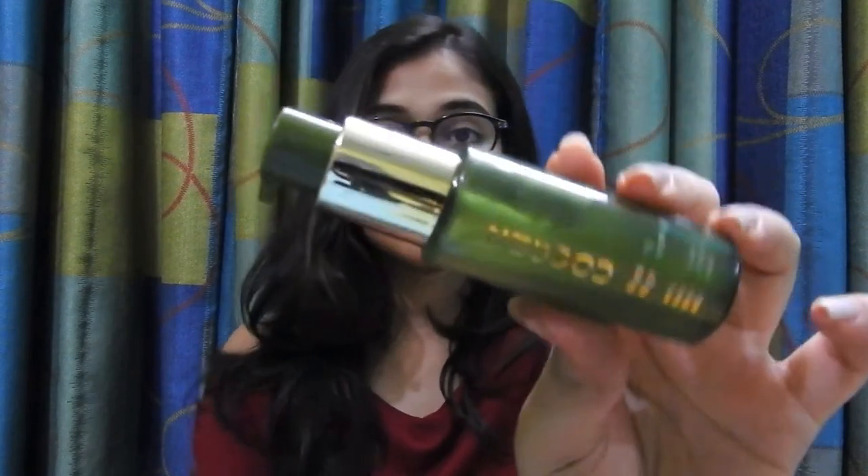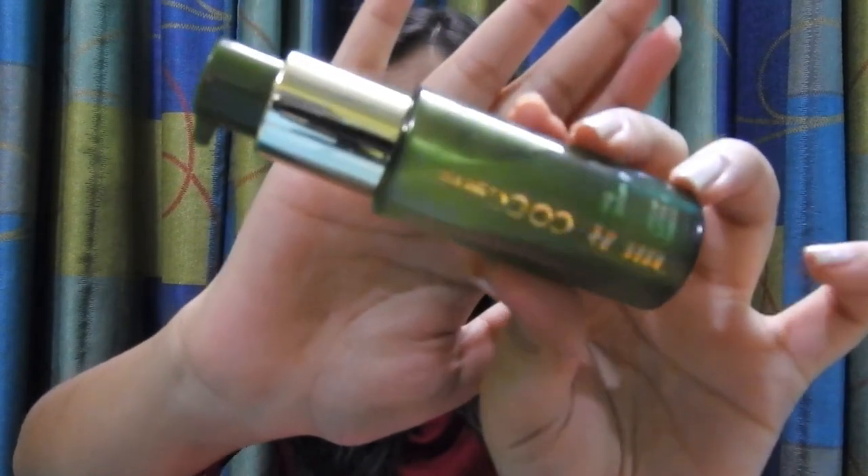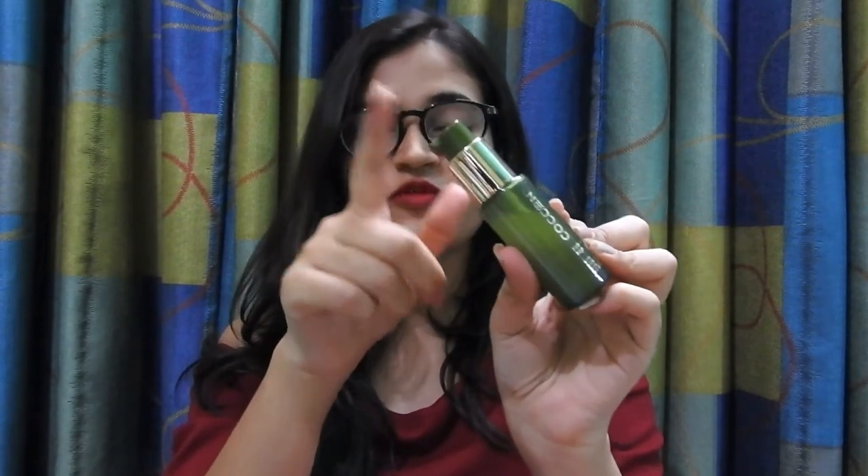Starting with the review, the name of the product is Cocoon Hydrating Night Serum. Moving on to the packaging, it comes in a green color bottle with a nozzle on top which can regulate the amount of product that comes out of the bottle, which prevents wastage of product.